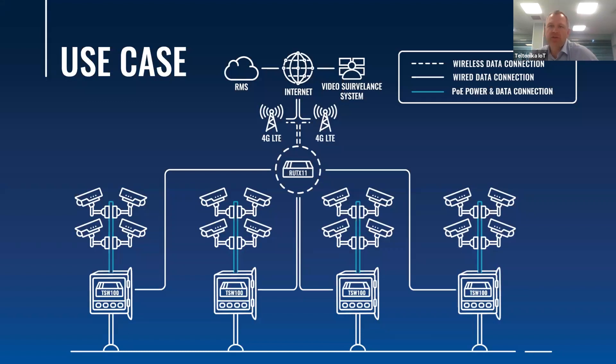As we have been producing industrial cellular routers for more than a decade, we gathered valuable experience in very different use cases and solutions that our partners and customers implement with our cellular devices. PoE switches are extremely popular in CCTV deployment use cases because cameras need both data and power. Here you can see how our RUT X11 cellular router provides a data connection to four TSW100 switches, which then distribute the data connection and provide power to 16 cameras. Using PoE switches can dramatically reduce solution deployment time and costs.